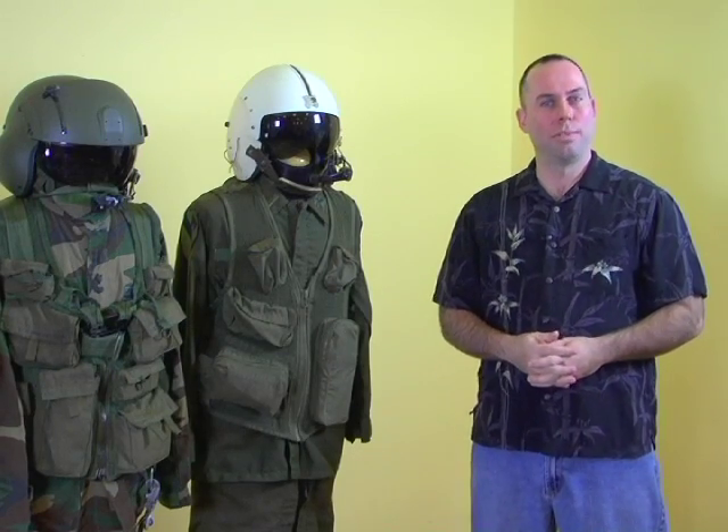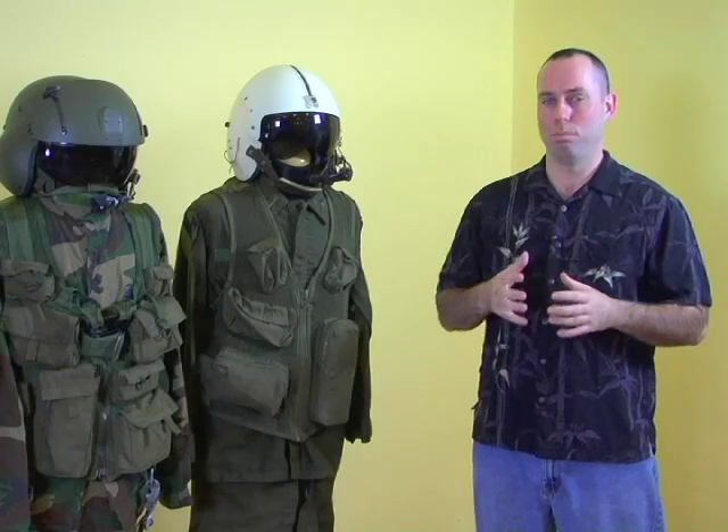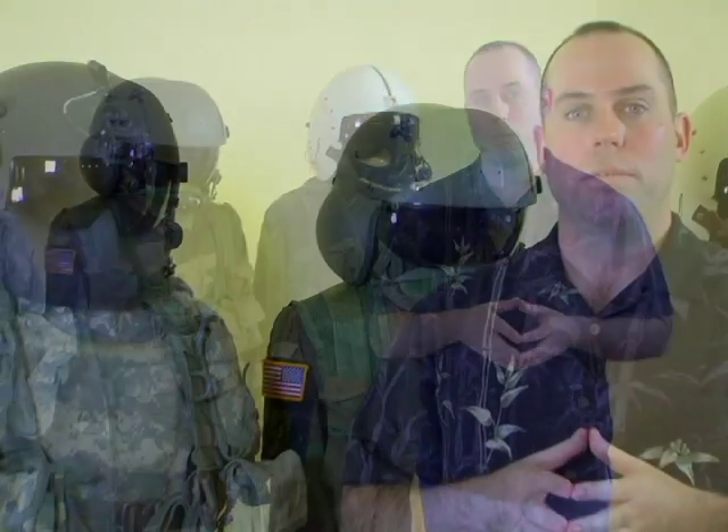Since the 1960s, there have been significant changes to Army Aviation. Equipment, tactics, and doctrine have changed, resulting in superior mobility and superior lethality capabilities. With these large changes came smaller, though no less significant changes. Feedback and suggestions from air crew members coupled with combat experience helped aid research and development teams in designing a better flight helmet.